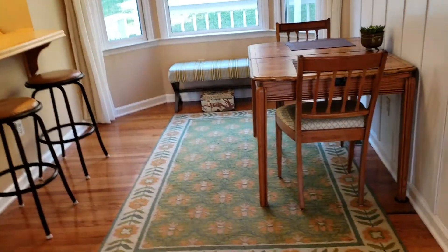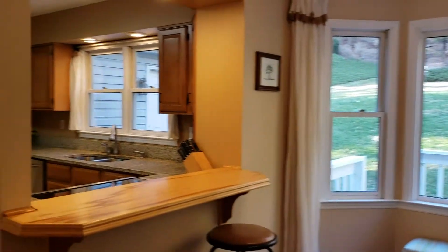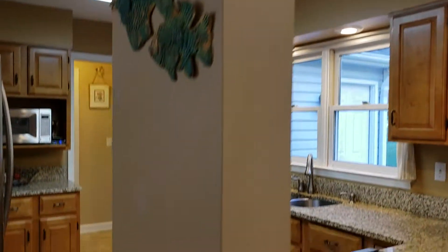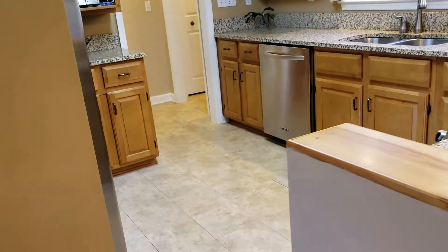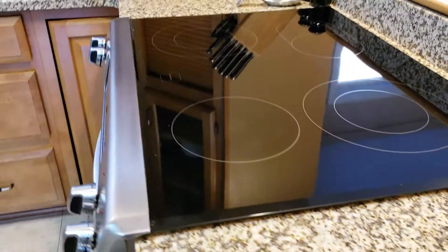Crown moulding, double doors — I'd imagine you'd leave these open a lot of the time. Let's take a closer look at the kitchen: granite and stainless steel.